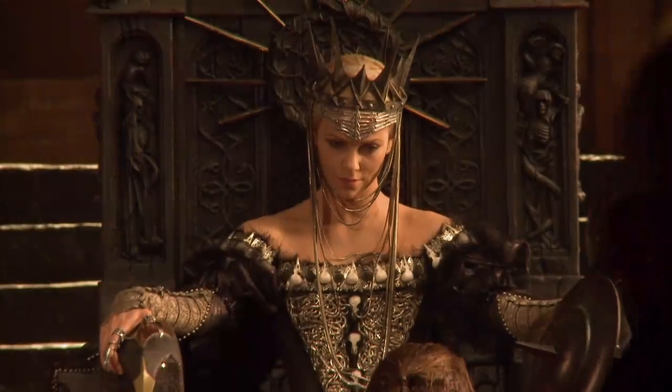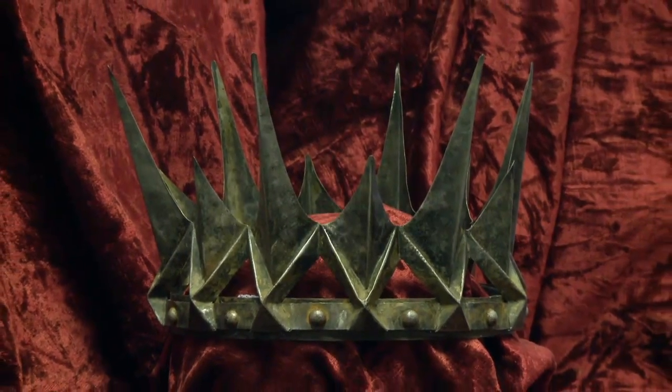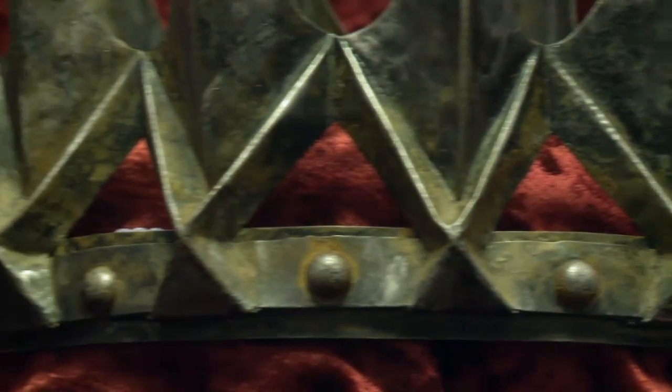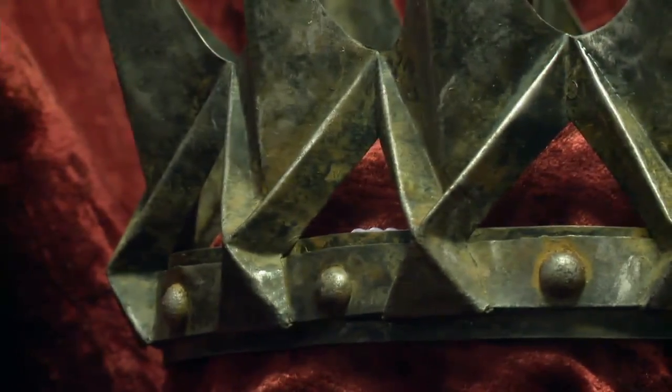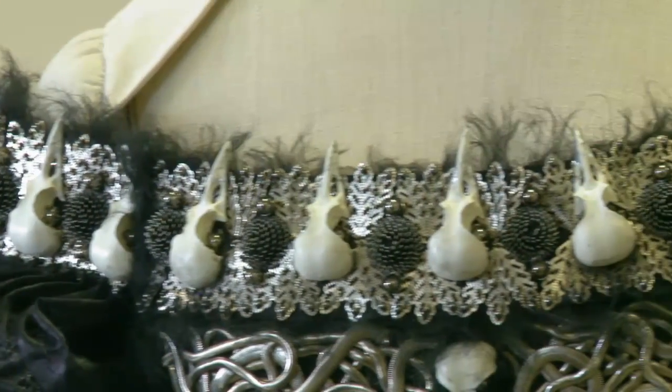The next character that I encountered was Ravenna, the evil queen. Her crown was an important part of her character — it's iconic, but also it's totally a Romanesque kind of design. A lot of her costume elements were reflecting death. There's a collar made of stag beetle horns.